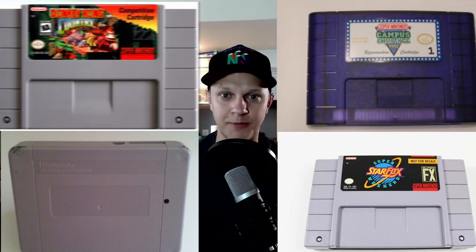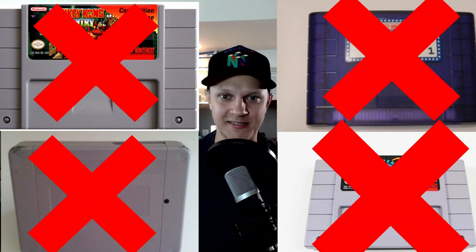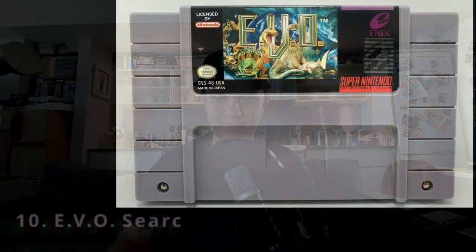We won't be including any case variants, homebrews, or pack-in games — which means the Exertainment Mountain Bike Rally cartridge will not be included. We also won't be including competition cartridges, so the Power Fest, Campus Challenge, Star Fox Super Weekend, and DK Blockbuster competition cartridge will not be included. We'll be doing cartridge-only prices using North American pricing.